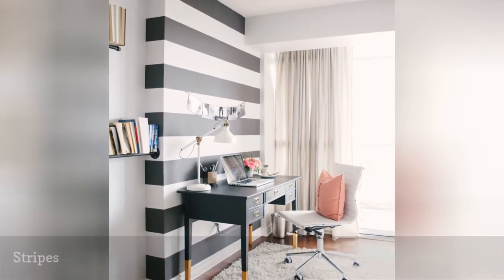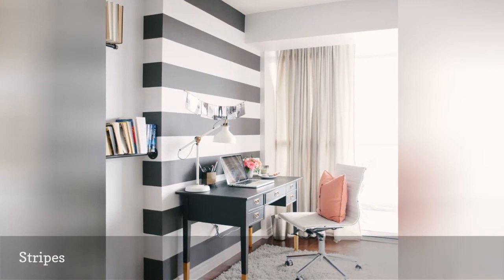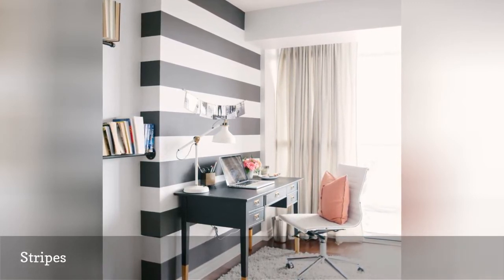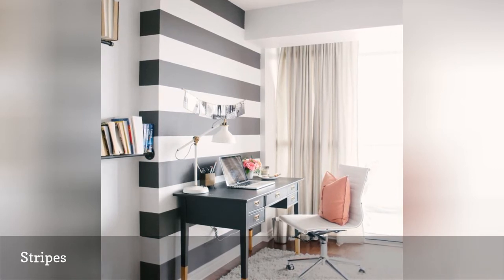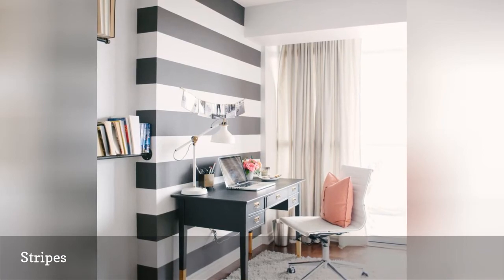Stripes are a timeless decor staple that will always look fresh and never go out of style. Plus, there are limitless ways to incorporate them. Thin, subtle stripes will add quiet texture and visual intrigue, while big and bold contrasting stripes, like these from Style Me Pretty, add abundant visual flair.